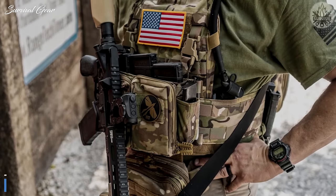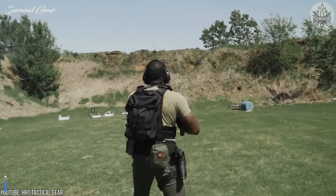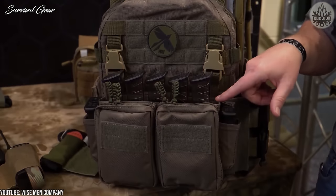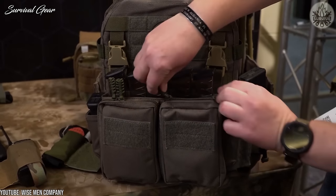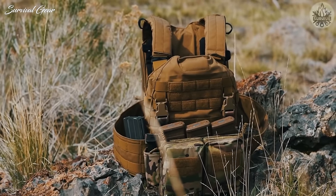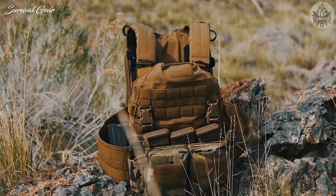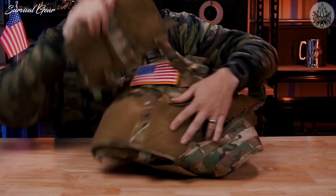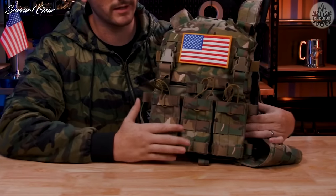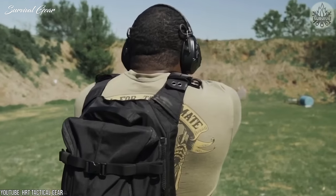HRT Rack Plate Carrier. The HRT Rack plate carrier is an excellent option for staying cool and comfortable, and is probably one of the most comfortable vest options, especially for hot climate operation. The shoulder pads are some of the best in terms of comfort, and the entire vest is designed around an airflow channel. Like many vests, the HRT Rack comes with a ton of modification opportunities, including a Duraflex buckle platform for extensions and additions of modular pouches and equipment storage.